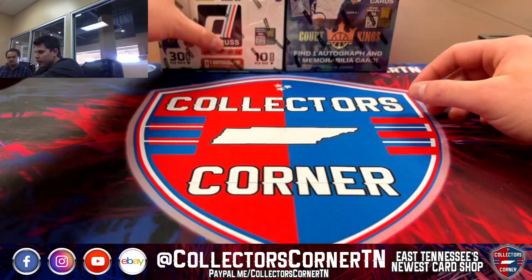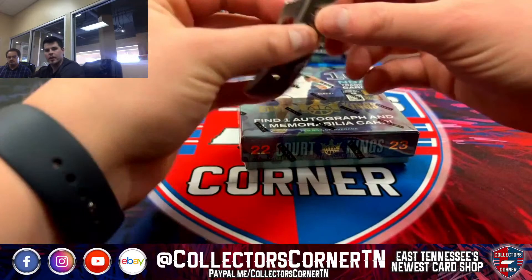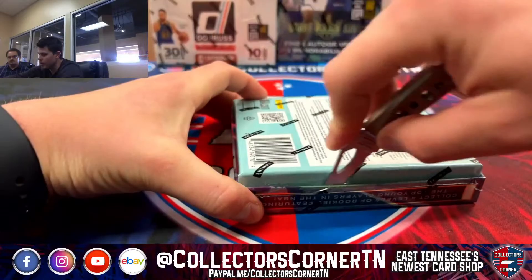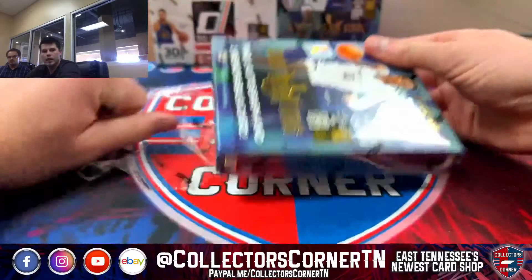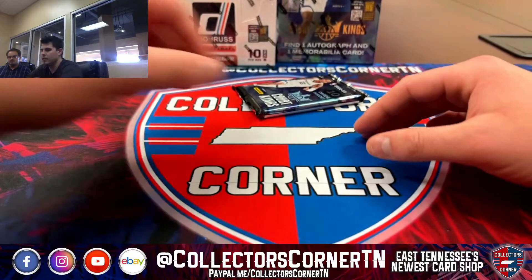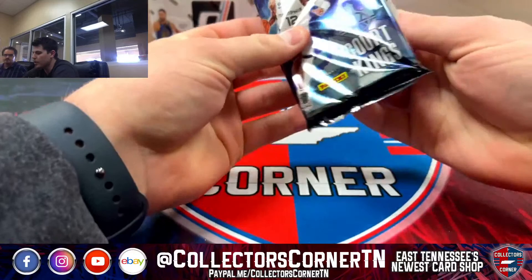First break of the day, like I said, we got four Court Kings hobby boxes and we got the one Donruss. We'll start with two of the Court Kings, go to the Donruss, and then do the other two Court Kings. Hope everybody's doing okay, thanks for joining. I've got a tripod right here in my face, so if I bump into it, y'all are going to have to forgive me. First box, good luck everybody.